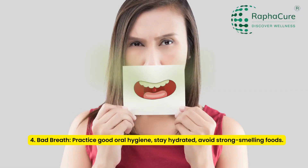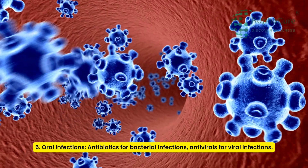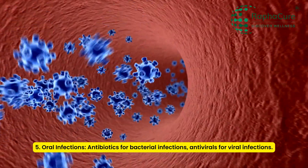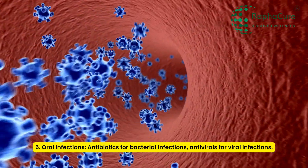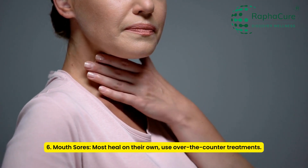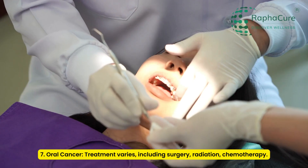4. Bad breath: Practice good oral hygiene, stay hydrated, avoid strong-smelling foods. 5. Oral infections: Antibiotics for bacterial infections, antivirals for viral infections. 6. Mouth sores: Most heal on their own, use over-the-counter treatments.